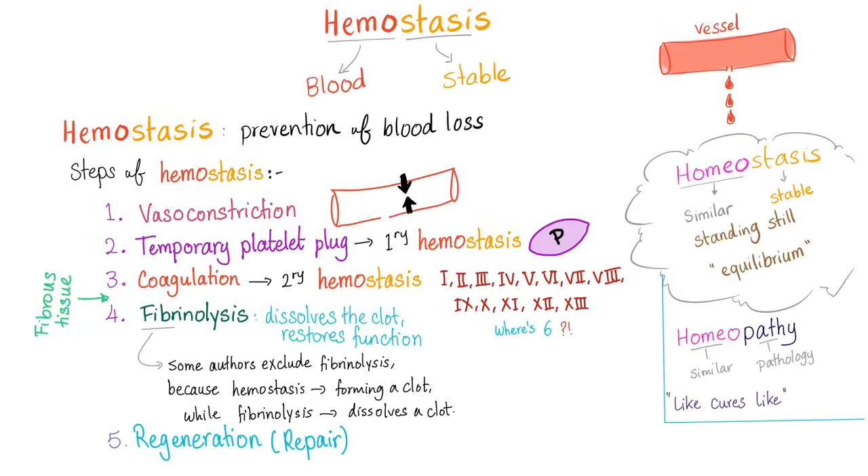Hemostasis is prevention of blood loss and it has many steps: vasoconstriction, temporary platelet plug also known as primary hemostasis, coagulation also known as secondary hemostasis. Primary is done by the platelets, secondary is performed by the coagulation factors. Then fibrinolysis to destroy the clot and restore the function, and then regeneration of the injured, traumatized, hurt tissue.